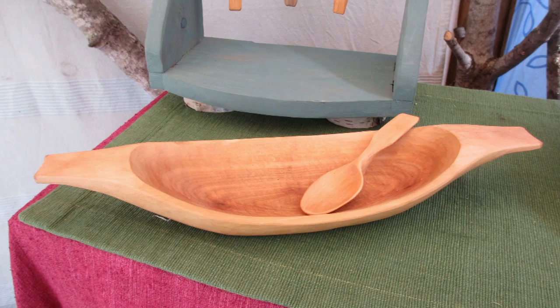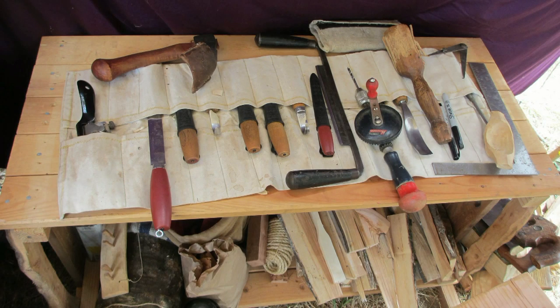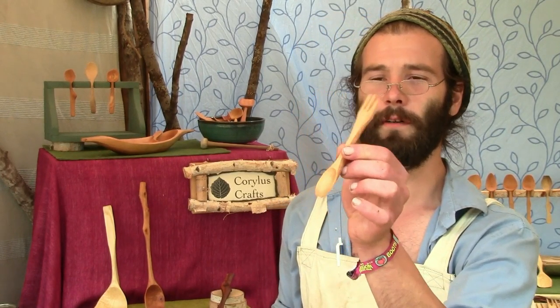Everything is from local hardwoods. And I also make fun little things like this, which is a highly requested item — it's a simple wooden fork with a spoon on the end. People love this.